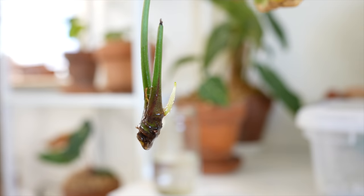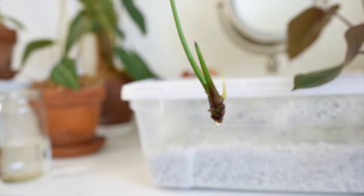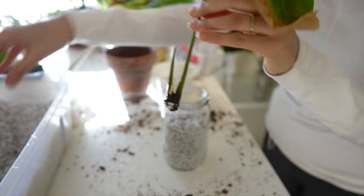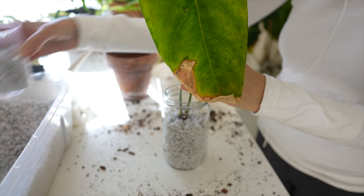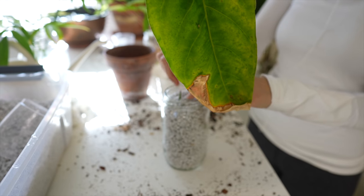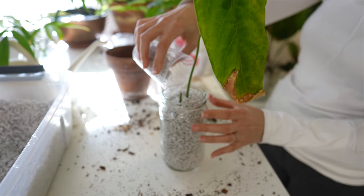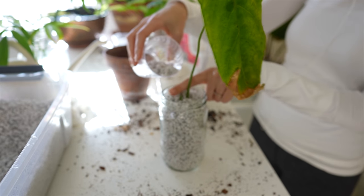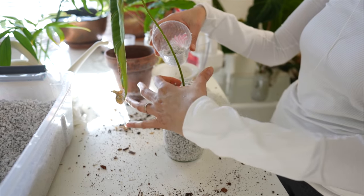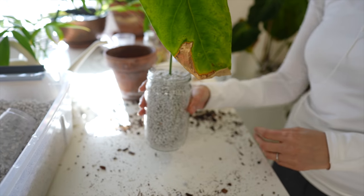I'm going to switch this water out, use the same jar and fill it with perlite, put a reservoir in there and keep an eye on it. I don't want to put this into soil yet. On the chunk, we were able to activate a node — I'll show that in a propagation update video. As soon as that one root can put out secondary roots, I'll feel safer potting it up. I'll update you guys hopefully with some good news in the future.